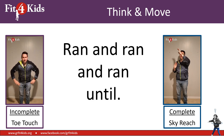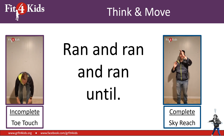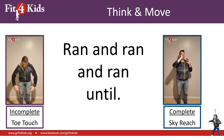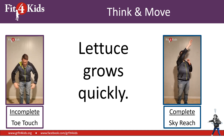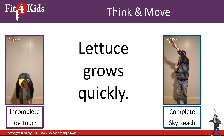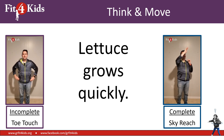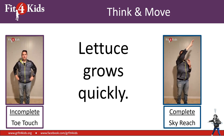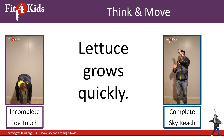Ran and ran and ran until. I feel like there needs to be more here, because there does — it's an incomplete sentence. You should be toe touching. Lettuce grows quickly. I hope that you are reaching up towards the sky because that's a complete sentence, y'all.